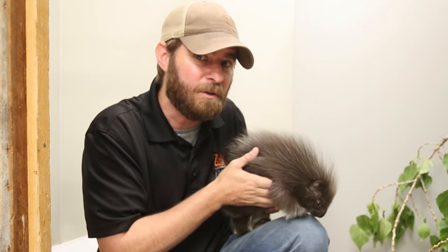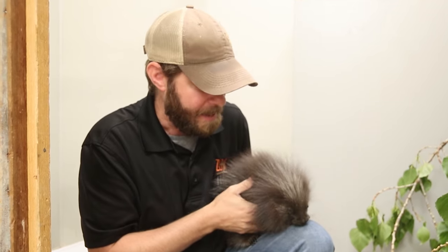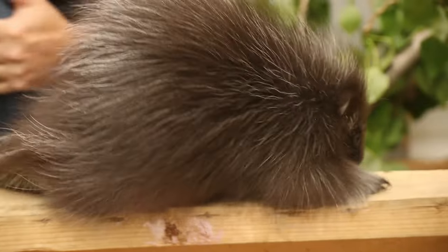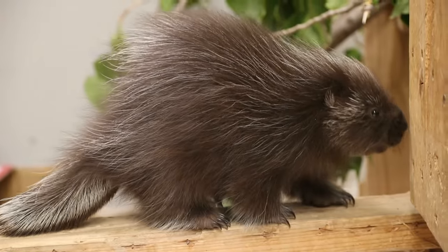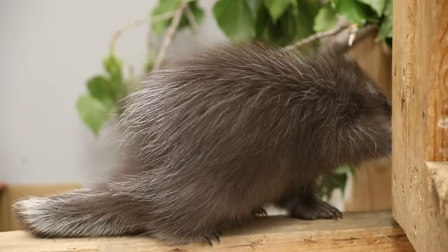If you've ever seen pictures online of either people or dogs that get hit by porcupines, that whole entire face is covered. It's a very, very effective self-defense mechanism. In fact, porcupines in Africa — some of the big African crested porcupines, which can be huge — can actually kill lions because those quills get lodged in the lion's mouth, it can no longer eat, and it starves to death. So believe it or not, porcupines can actually kill large predators over time, which is just amazing.